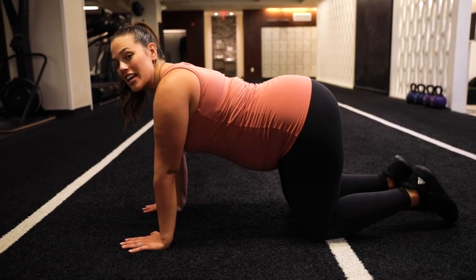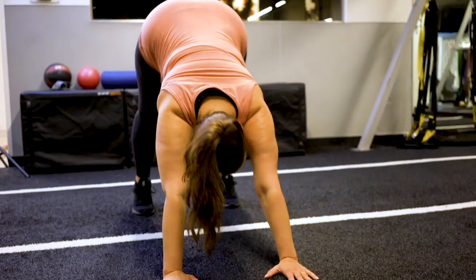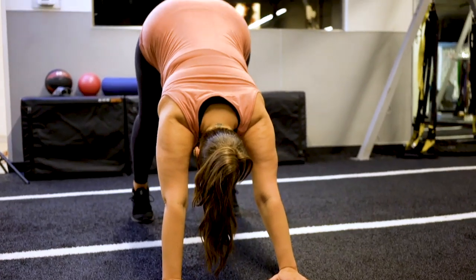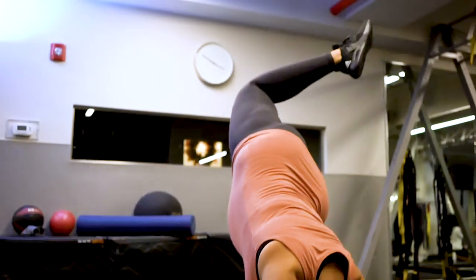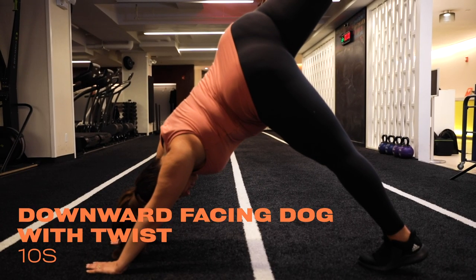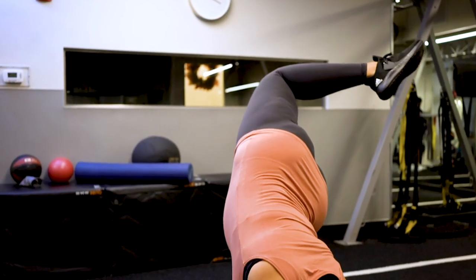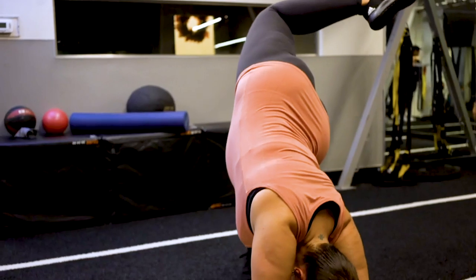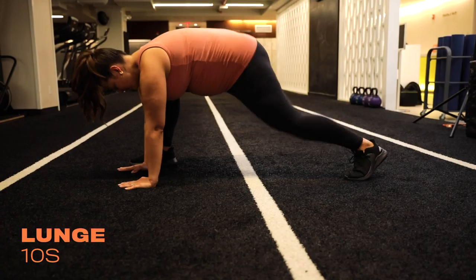And then you're just going to take it right into a downward dog. So now we're going to take our right leg, take it up, bend it open. This is so good for your hips. Open them up for childbirth!